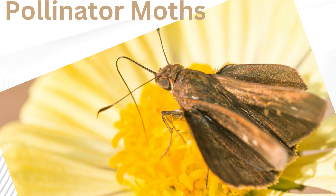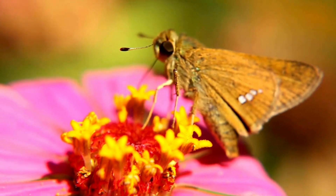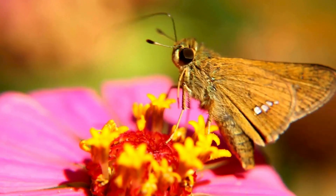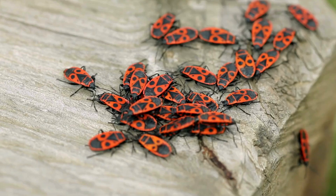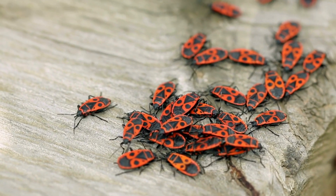Pollinator moths. Pollinate plants, especially at night when other pollinators are inactive. Predatory stink bugs. Feed on harmful pests, protecting plants.